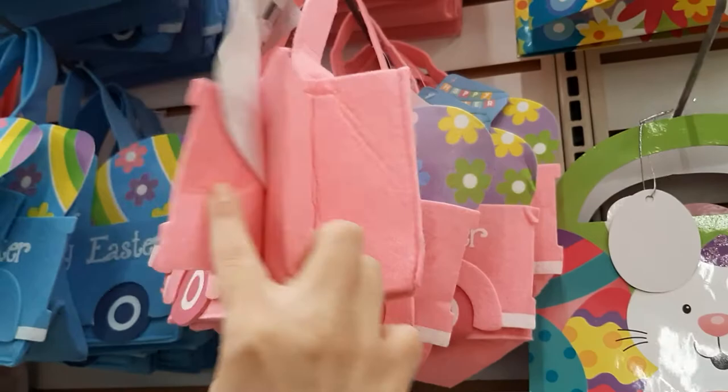And they have these that just have glitter on them. You have to be careful because the glitter rubs off really easily. Look at these — they're little bags, but they're like little trucks and they're made out of felt. They've got pink and blue. Those are cute.